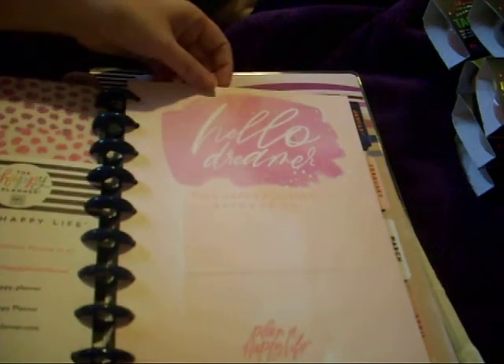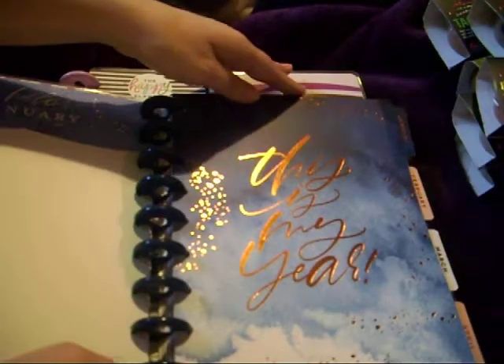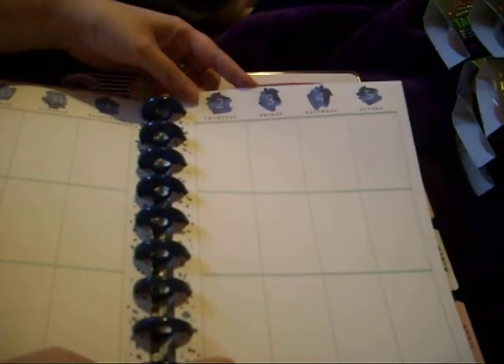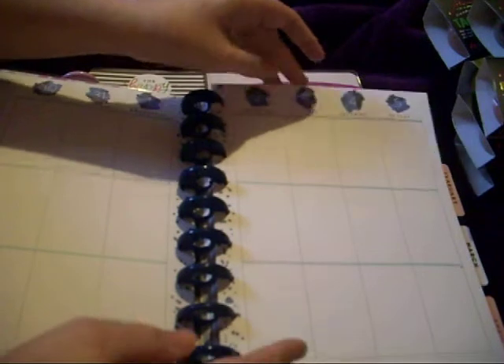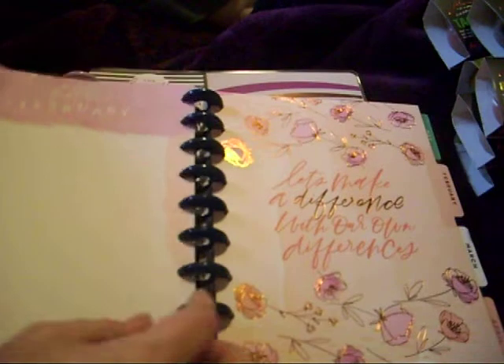We've got this Hello Dreamer with the new yearly and monthly view. This is the vertical layout. I'm currently using the student layout, the colour block, so every single week is that format. I want to get this one and then some weeks use the vertical layout.